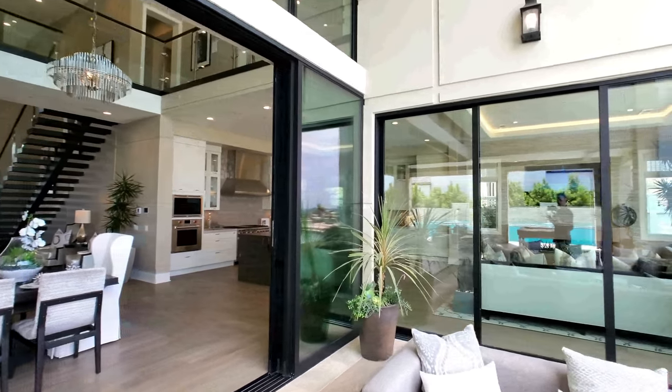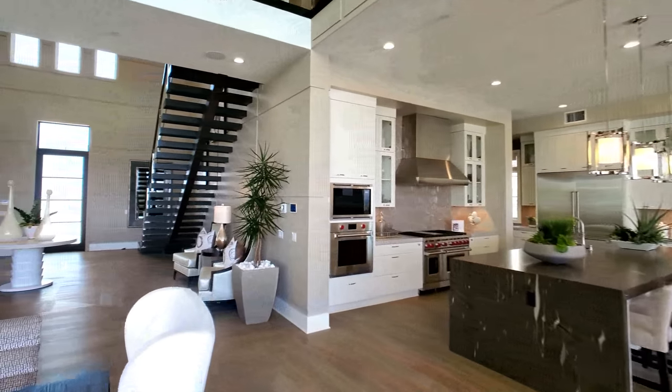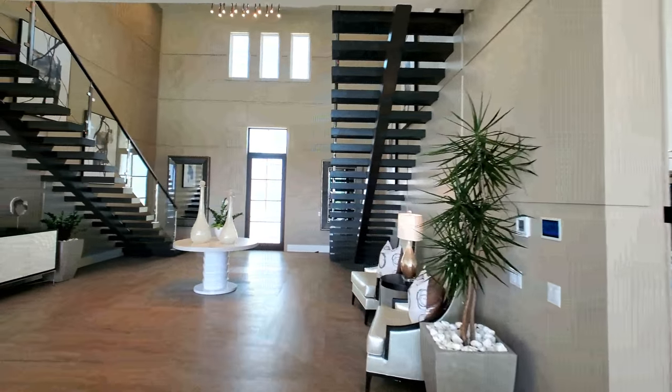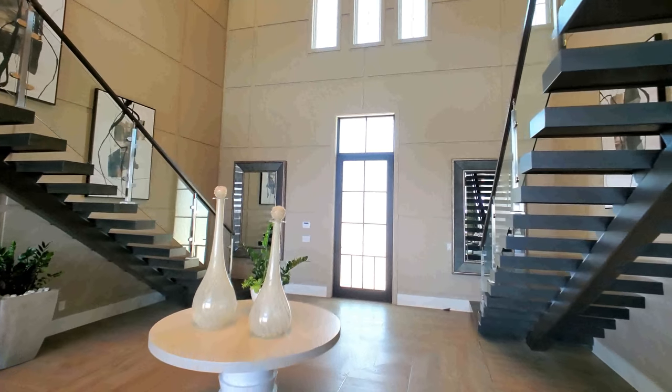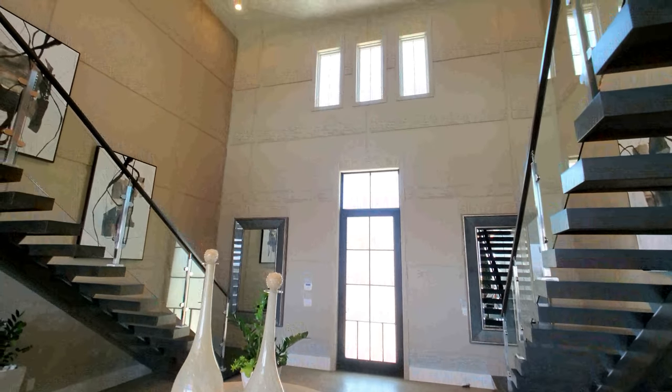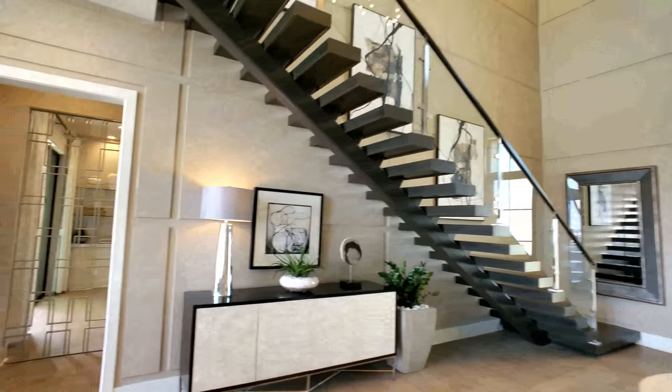I can't wait to show you the rest of this place. Toll Brothers does it very, very well — elegant. Look at the wall treatment here, tall windows. This is gorgeous.